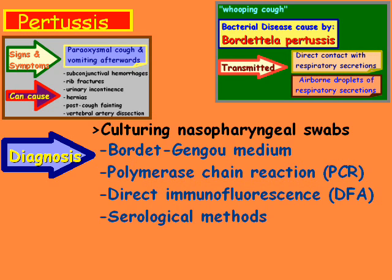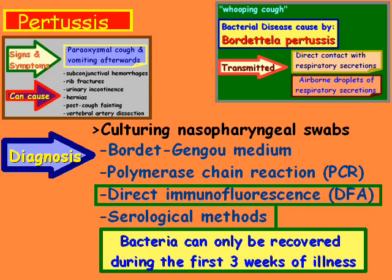There are also serological methods. For the DFA, bacteria can be recovered during the first three weeks of the illness, and after that, the swabs are pretty much useless.